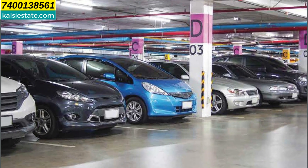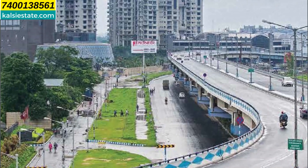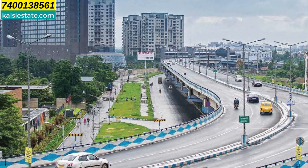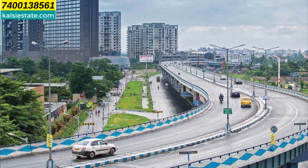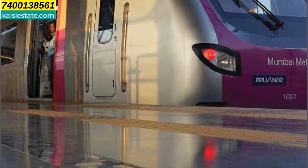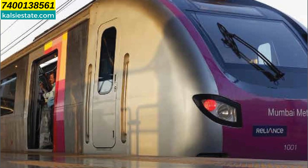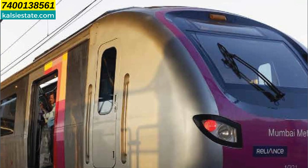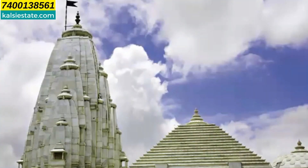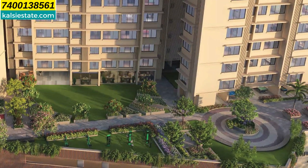There are 18 plus amenities in this project. The Borivali flyover connects to the Western Express Highway and S.V. Road. The metro line connects to the link road and Western Express Highway. From this project, you can easily travel to the east or west. In addition, there is a Jain Temple nearby.